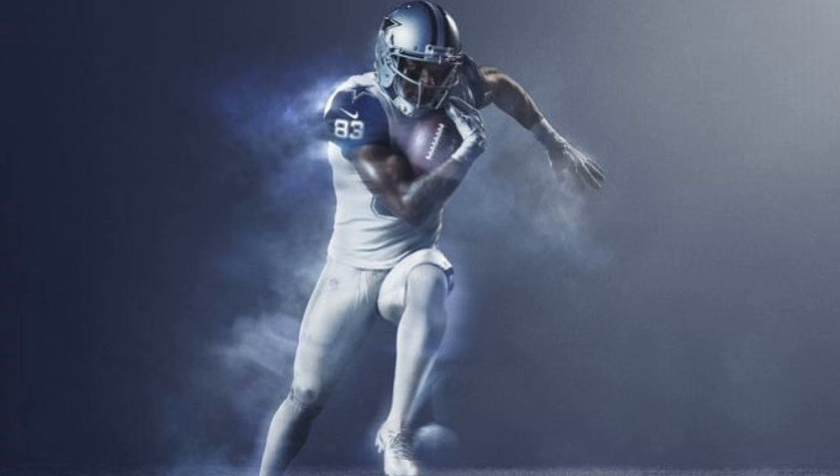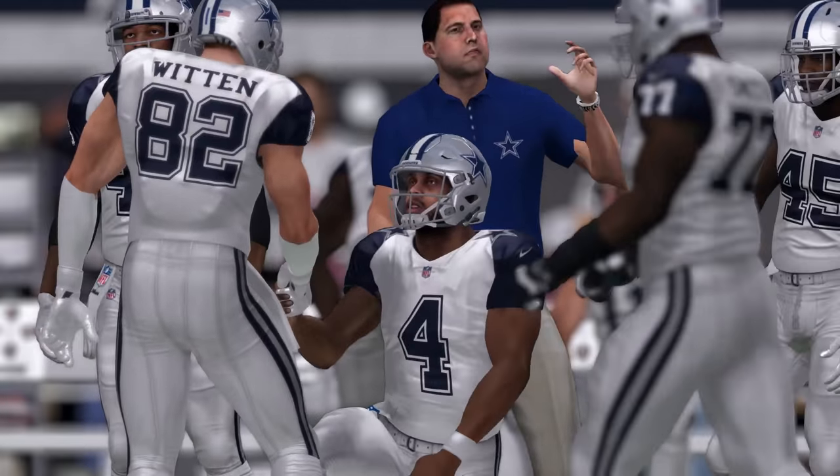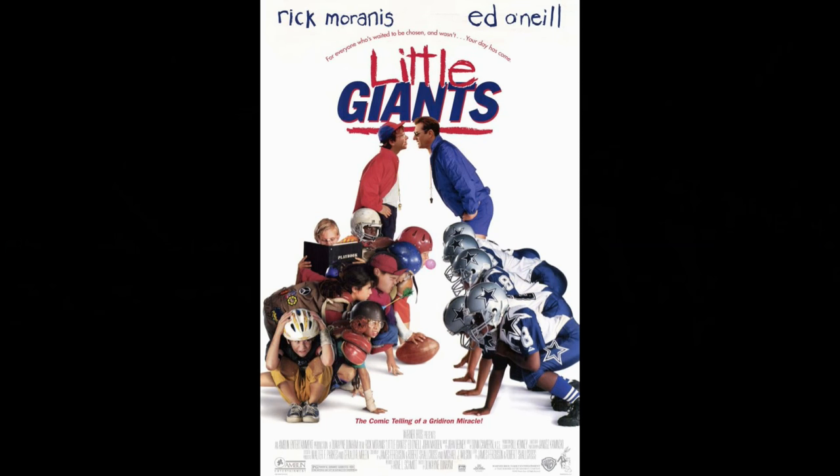Seventh on the list is the Dallas Cowboys. Aside from being Cowboys-affiliated, which more than justifies their spot on the list, whenever I look at these jerseys they just remind me of the Little Giants. I'm sorry, y'all.